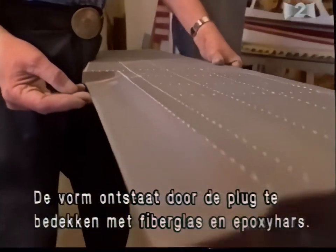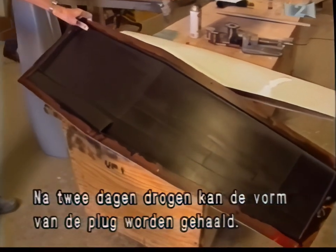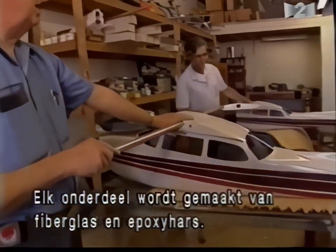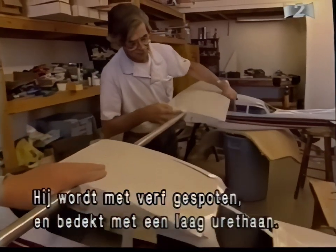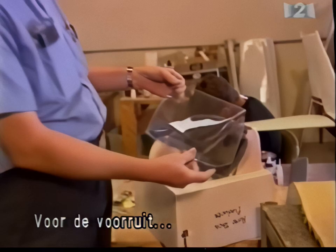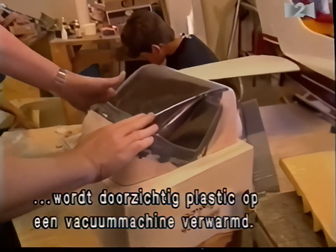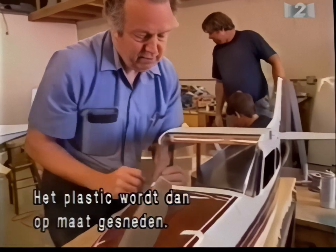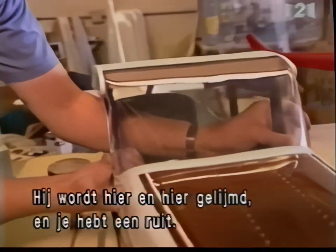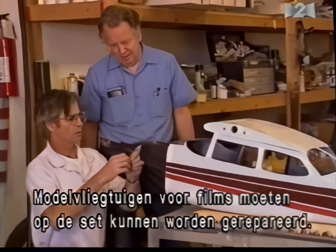A mold is formed by covering the plug with several layers of fiberglass and epoxy resin. Requiring two days to dry, the mold is then removed from the plug. Each model part is also formed from fiberglass and epoxy resin. When removed from the mold, it is spray painted and covered with clear urethane to harden the surface. To simulate the real aircraft's plexiglass windshield, clear plastic is heated and stretched over a windshield plug using a vacuum form machine. The plastic is then trimmed to fit the model's cockpit and glued in place. Model aircraft used in movies are designed to allow for quick on-set repairs.